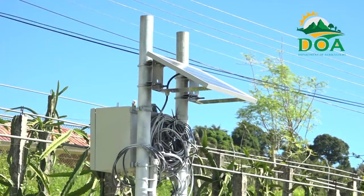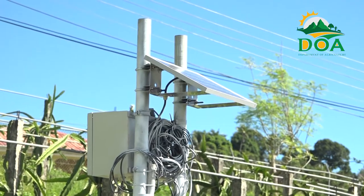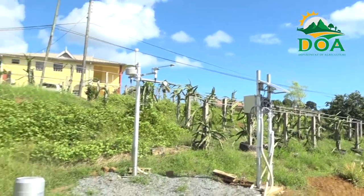The REACH Project continues to work closely with the Water Resource Management Agency to increase the resilience of the agriculture sector in St. Lucia. From the Communications Unit of the Department of Agriculture, I am Anissia Antoine reporting.